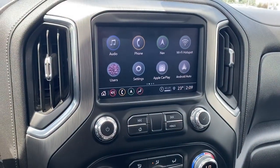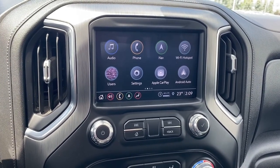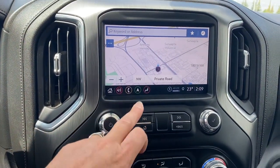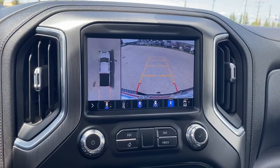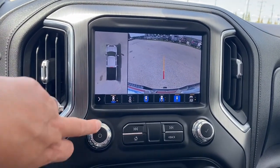This is GMC's infotainment center equipped with Apple CarPlay and Android Auto. This touchscreen displays the outside temperature, the time, and is also equipped with navigation. Our shortcut buttons are just down below the screen, and this screen doubles as our backup camera with or without guidance. That straight line is for hitch guidance.